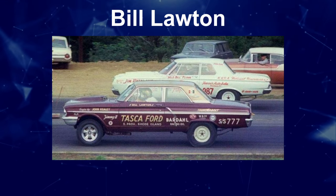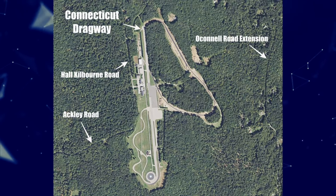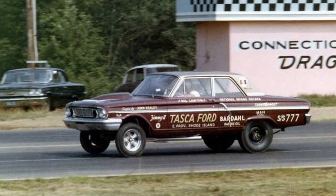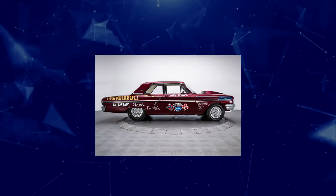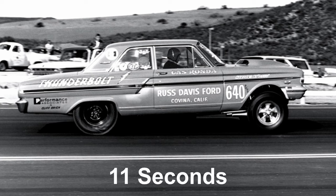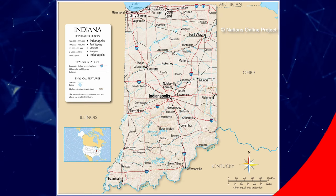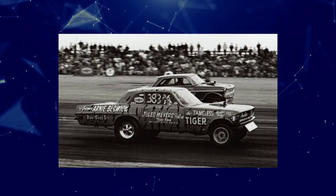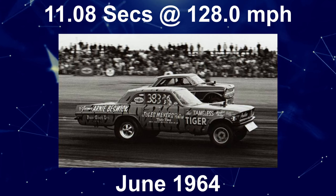Bill Lawton set the national speed record in an AFX at 121.29 mph in late 1963 at the Connecticut Dragway in his Fairlane with a 427 high riser and dual quad carburettors. The Thunderbolts delivered everything that Ford had hoped for, with some of the best times recorded during that period in the very low 11-second range. The lowest quarter mile time found was Dick Brannan, who took his car to the Super Stock Bonanza at the US Dragway in Gary, Indiana, beating Arnie Bezik's Tempest with 11.08 seconds at 128 mph in June 1964.